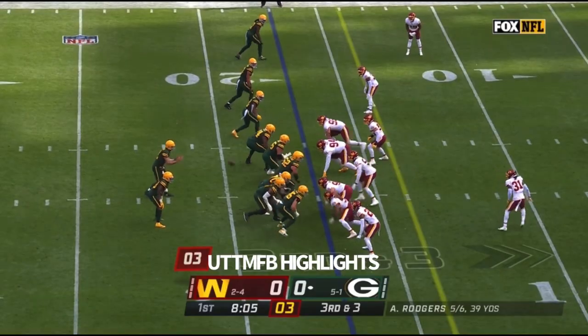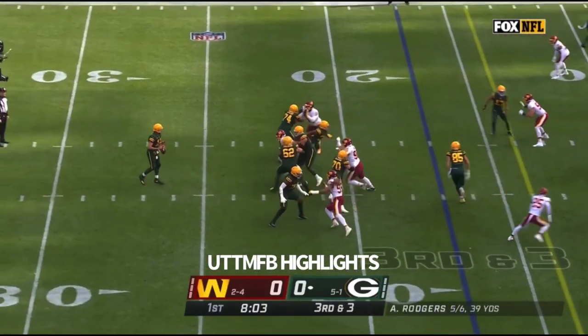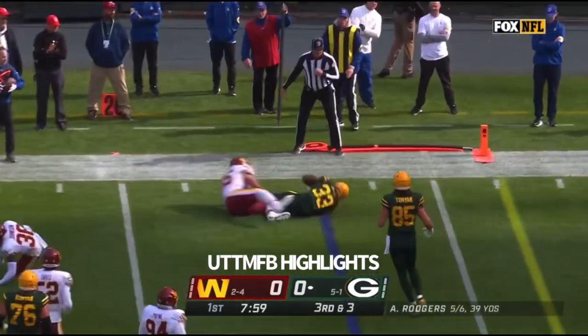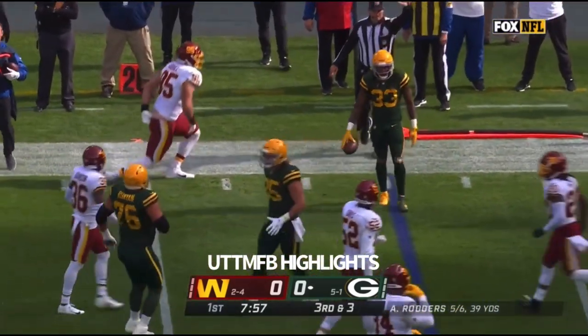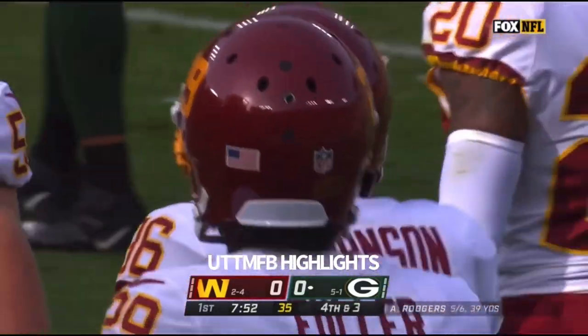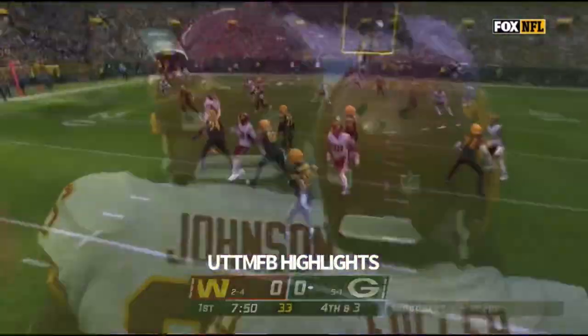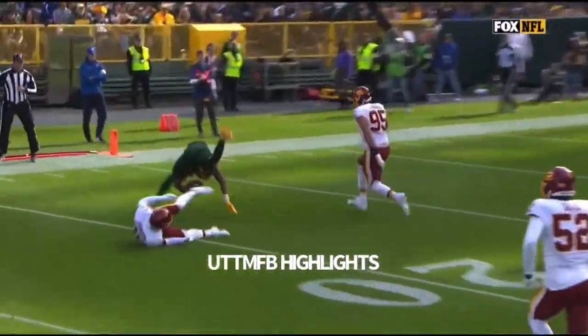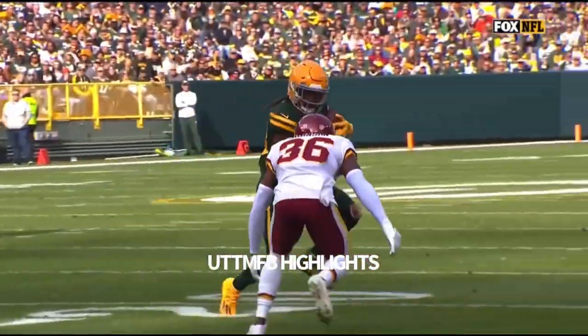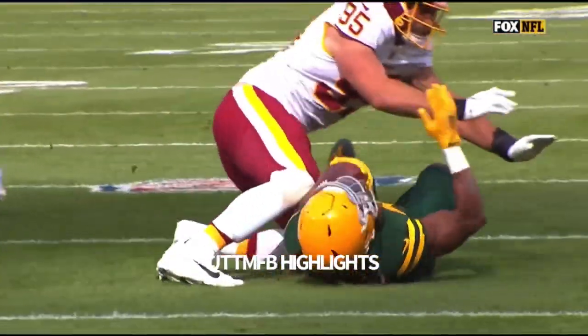It is converted twice on this drive. Wide snap pulled in by Rodgers, he retreats and dumps it off to Jones — this time he's not going to get it. He got chopped down by Danny Johnson, who mostly plays special teams, but he comes up here and makes an open field tackle. He gets a little caught up in the line of scrimmage, he doesn't get a clean release. Johnson with a really nice outside-in leverage tackle.